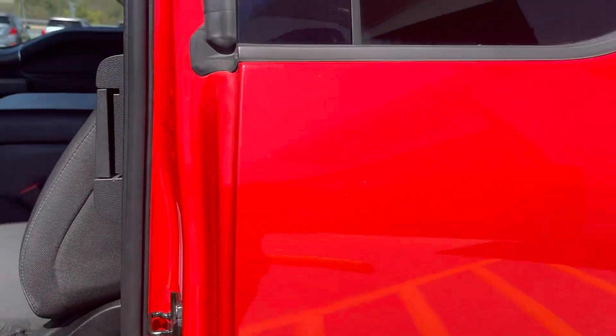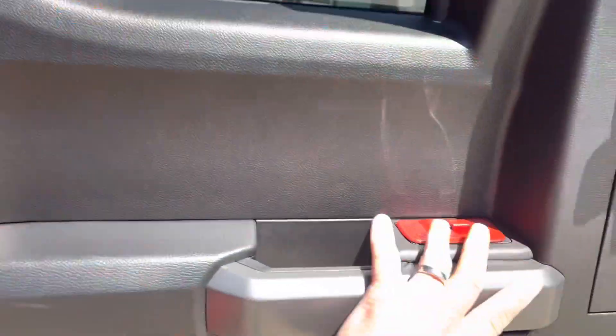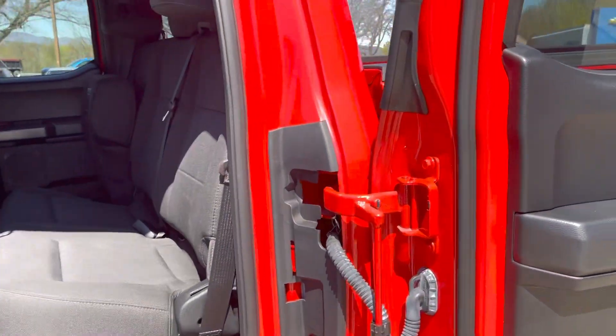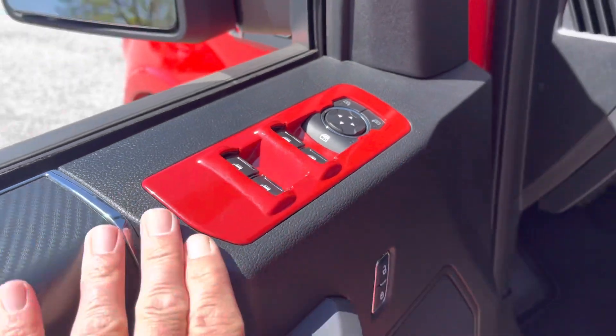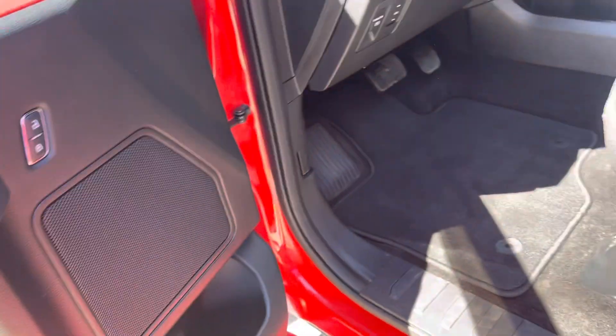This is the extended cab, as I mentioned. It does have this old-style suicide door that actually opens all the way, so easy access in there. It closes easily. We have power windows, door locks, power outside mirrors. We've got these really cool red accents throughout the vehicle — you'll see those when I jump in.